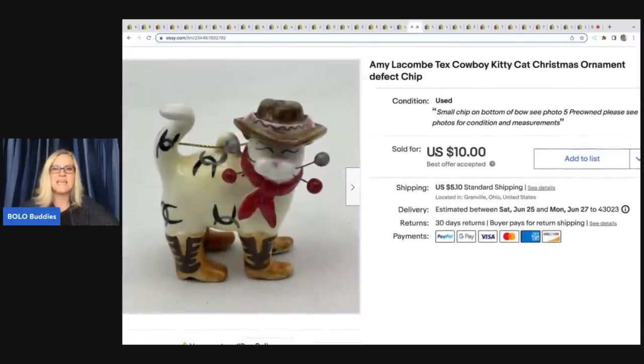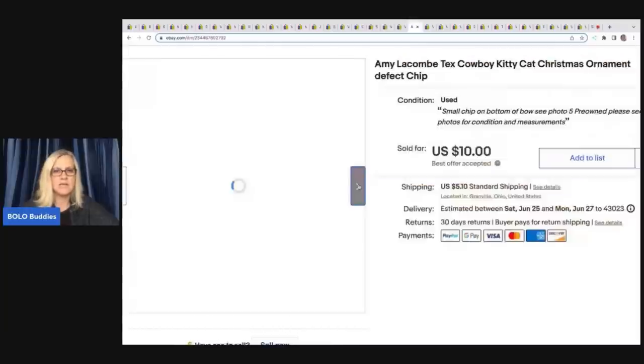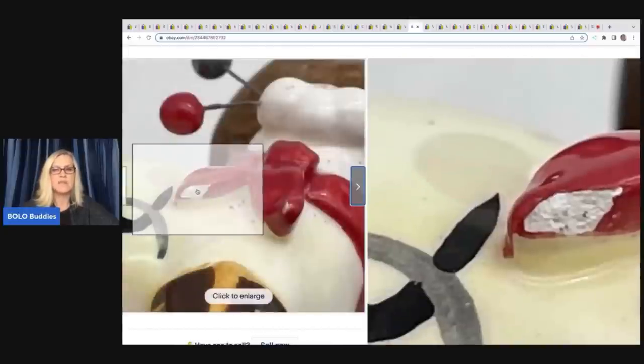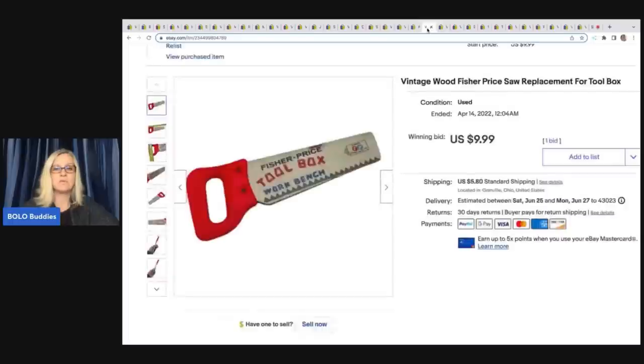The next item is this Amy Lacombe Tex Cowboy Kitty ornament. As you can see, I noted a defect chip — it's even damaged — and it still sold pretty quickly. If it hadn't been damaged I probably could have gotten quite a bit more. I sold it for $10, buyer was all in for $16.61, and it came out of a Christmas mystery box from my thrift store.